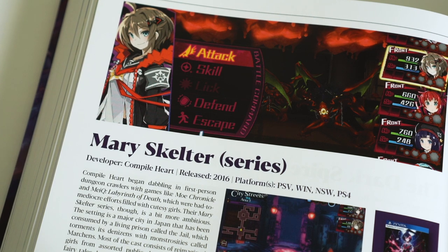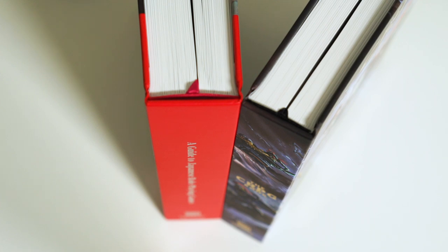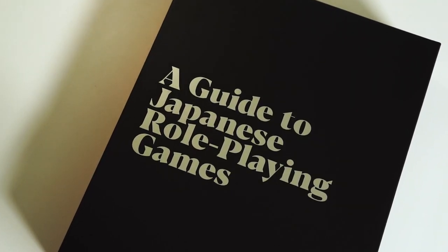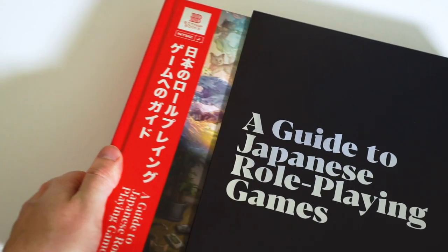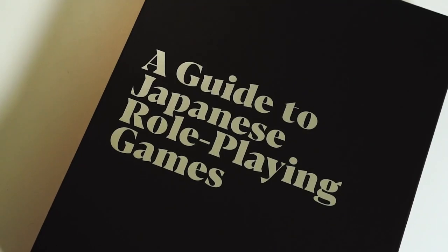We print lithographically on high quality paper to showcase the gorgeous visuals as they deserve. For a comparison, the format is similar to our previous title, the CRPG Book: A Guide to Computer Role Playing Games. For the collectors out there, we have also devised a special collector's edition of A Guide to Japanese Role Playing Games. Click the link to find out more about this limited edition version. And when you purchase this book, you will also receive a free PDF download.